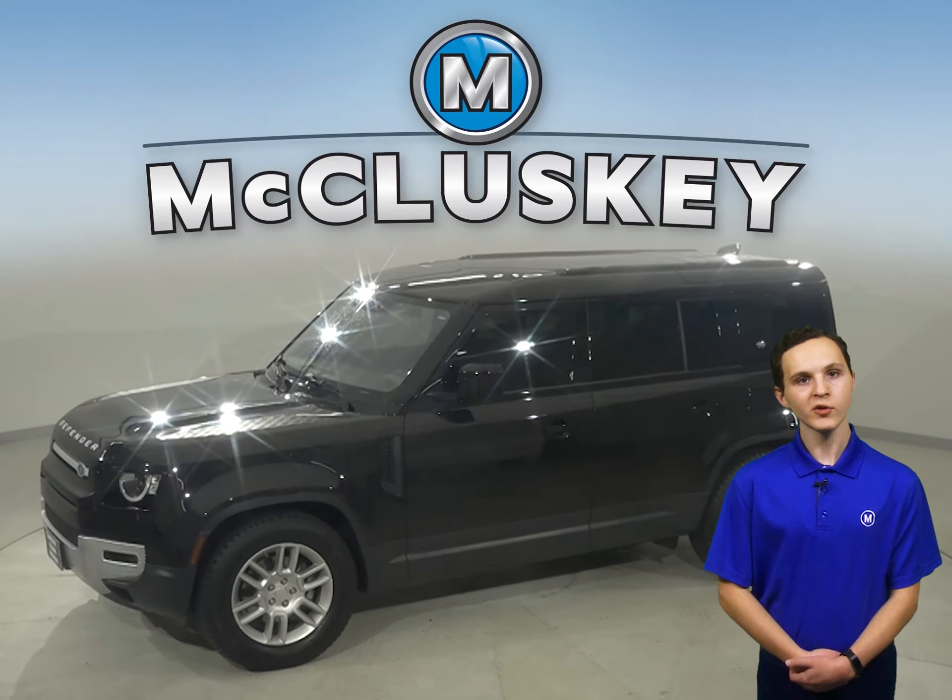Come on in today and take this Land Rover on a free 48-hour test drive. Covered in style, we are waiting for you. I'll see you soon.